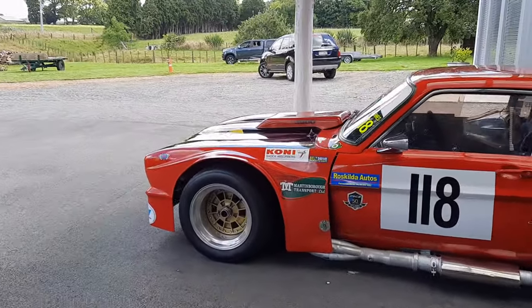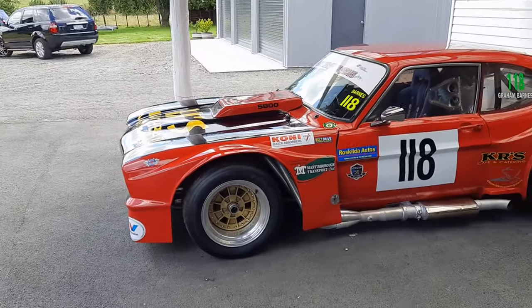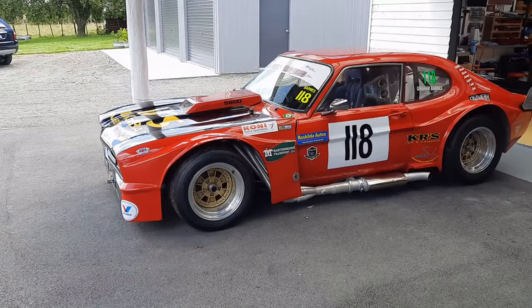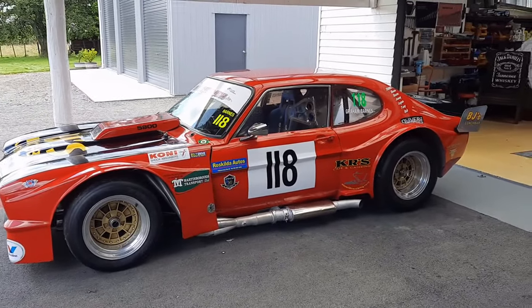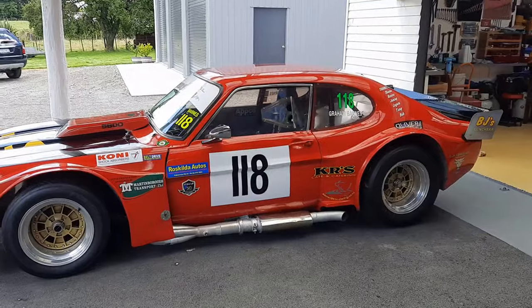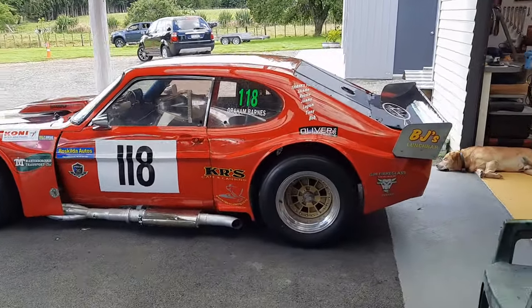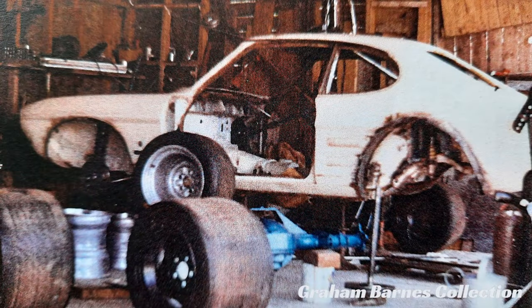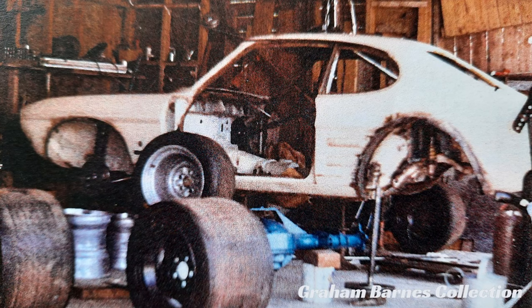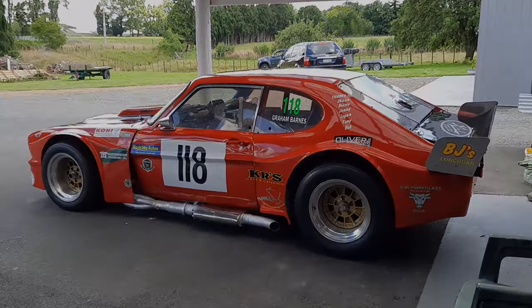It had a Ford 302 small block V8, a BorgWarner transmission, and a Ford 8 inch rear. What really brought a lot of attention to the car was that Boulabont himself was only 19 years old when he debuted the car. He'd been building it throughout 1974 from a 1973 Capri road car, and the fact that a teenager could achieve this really blew a lot of people away.